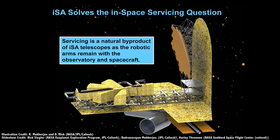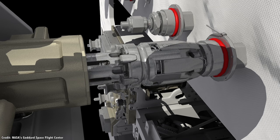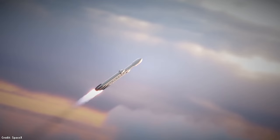Since the telescope is assembled in space, it should be relatively straightforward to continue servicing it — swapping out instruments when new technology is developed, or fixing failed reaction wheels. If the telescope runs out of fuel for station keeping, just send up a tanker to refuel it and enjoy another few decades of service. Once the robotic arm completes the construction of the telescope, it can go into hibernation, waiting for a new mission to repair, upgrade, refuel, or service the spacecraft.